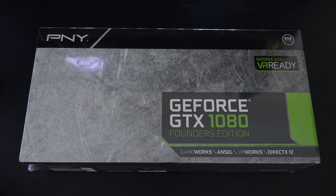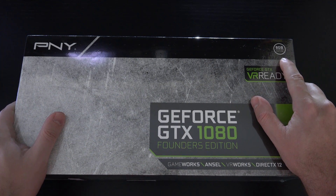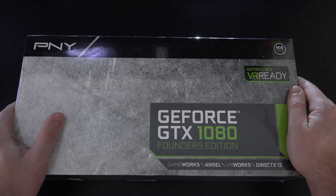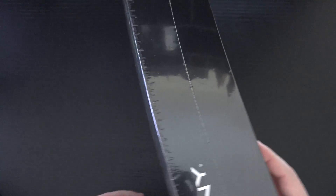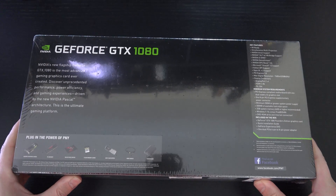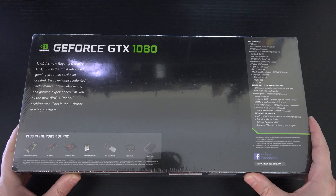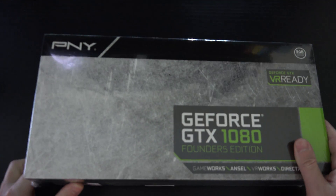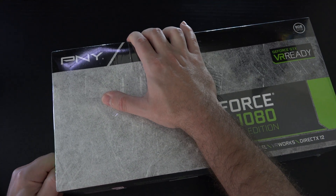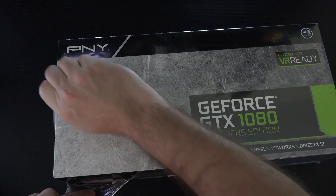So with that said, let me go ahead and get this thing out of the box. You can see they make note of the 8 gigs of RAM that's GDDR5X, which is actually faster than the RAM on my Titan X or anything Maxwell. This is Pascal based — that brand new 16 nanometer architecture. On the back of the box, basically just talking about this being the new flagship: 2560 CUDA cores, a little over 1600 MHz core clock speed, over 1700 boost, and really the best card right now on the market. It does outperform my Titan X and the 980 Ti, and does so at a less expensive price.